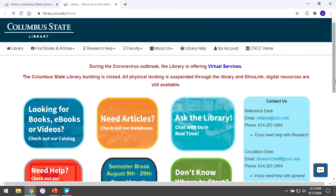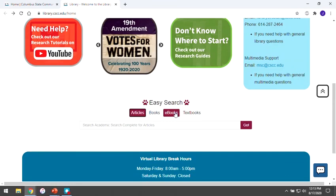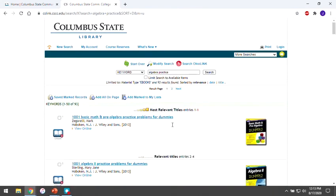On the library's homepage, scroll down a bit until you see the easy search widget. Click the e-books button, and then enter one or two words about your topic to start searching. Once your search results load, you can read each e-book by clicking the view online link below the title and publisher. Only current students and staff members can access our electronic materials, so if you're off campus, you'll be asked to enter your name and Cougar ID number before reading the e-book.